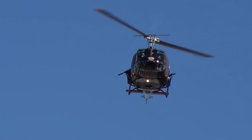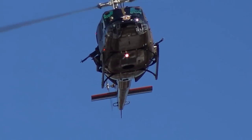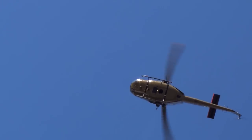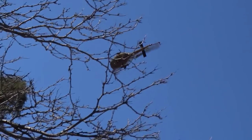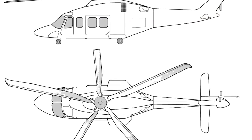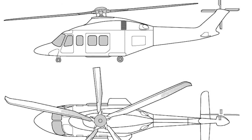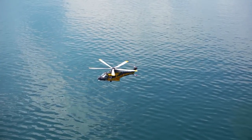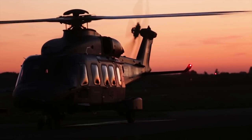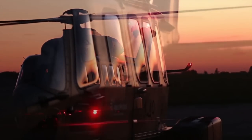Yet another problem was versatility. Creating a highly specialized helicopter would be risky and unprofitable, and they didn't have the resources to develop an entire family of different models. There was only one solution: create a new, highly efficient helicopter with sights set on broad markets, one that should be able to complete a wide variety of missions. In 1997, it was decided to make such a helicopter.